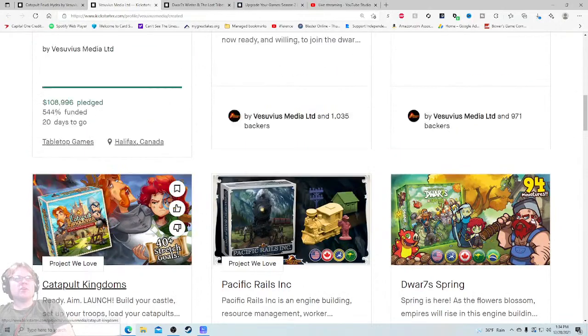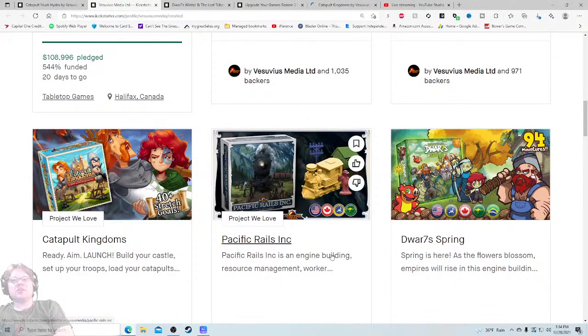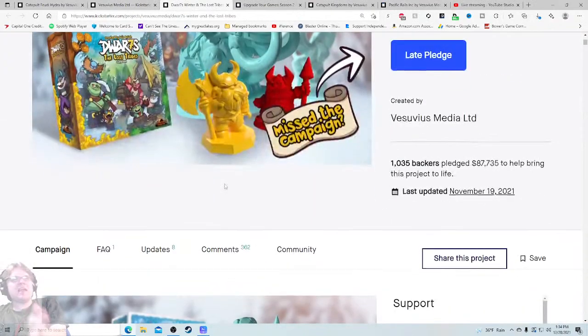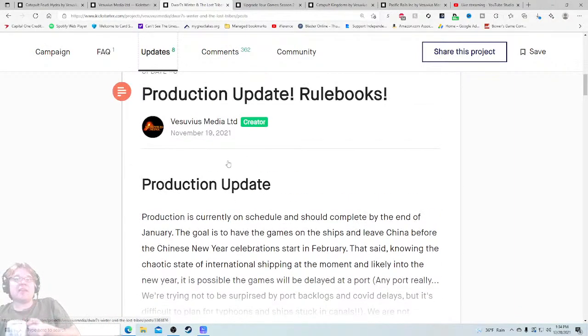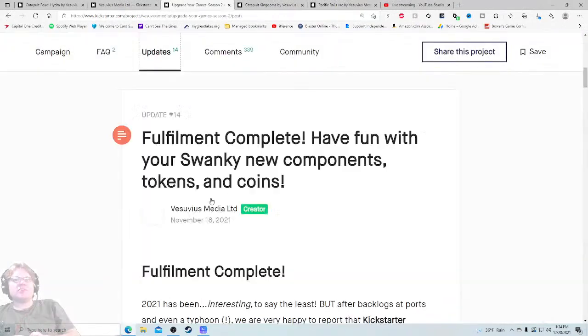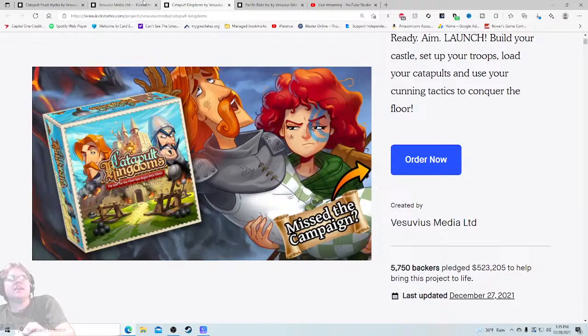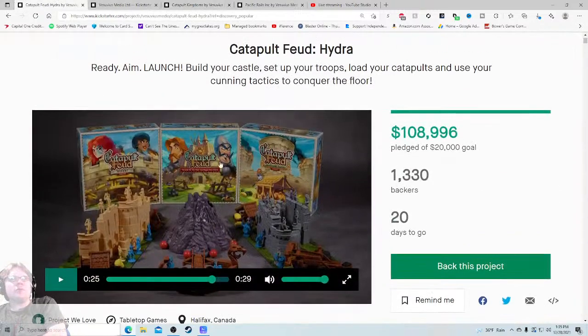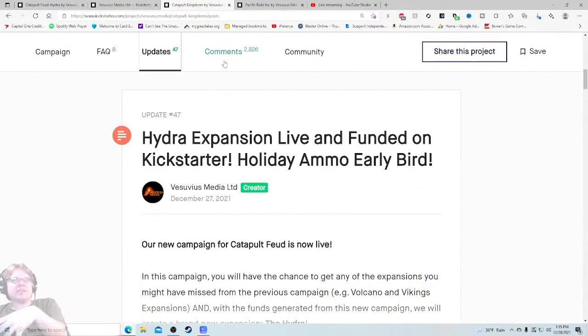There's Catapult Kingdoms and then there's Catapult Feud — interesting. So we're going back through here to make sure they don't have a bunch of things they haven't shipped out, to make sure these aren't flaming dumpster fires in the comment section. Production update — rule booklet is on schedule, should be completed by end of January, so that one is not out yet. Upgrade your components — fulfillment complete. Looking at the games, Catapult Kingdoms and Catapult Feud look very similar — those are the same game but with a different name. They changed the name for some reason, hopefully we'll figure that out in the updates.